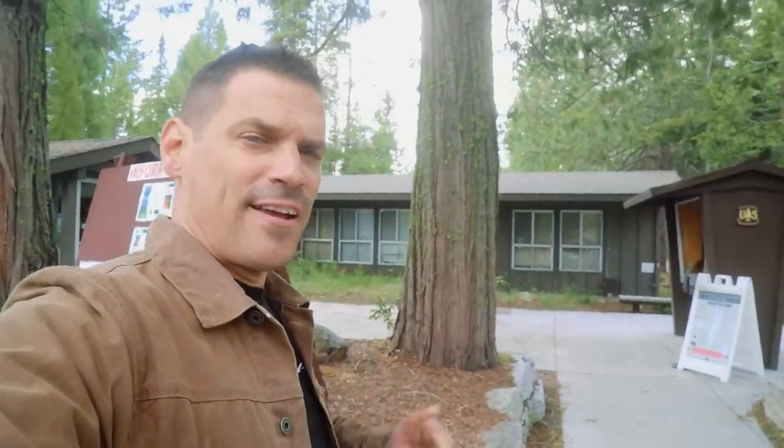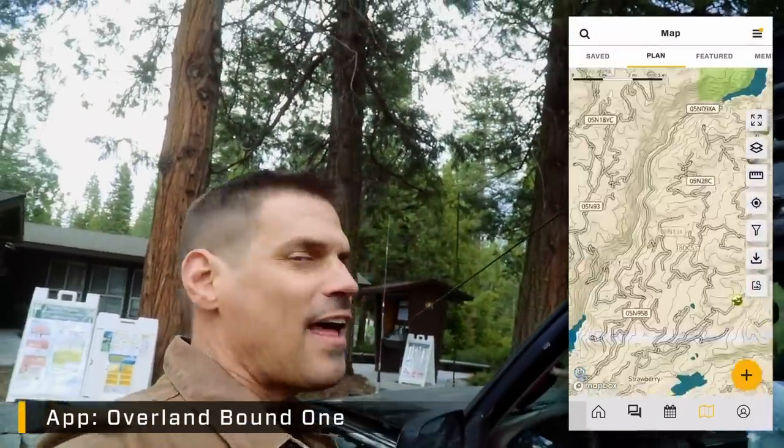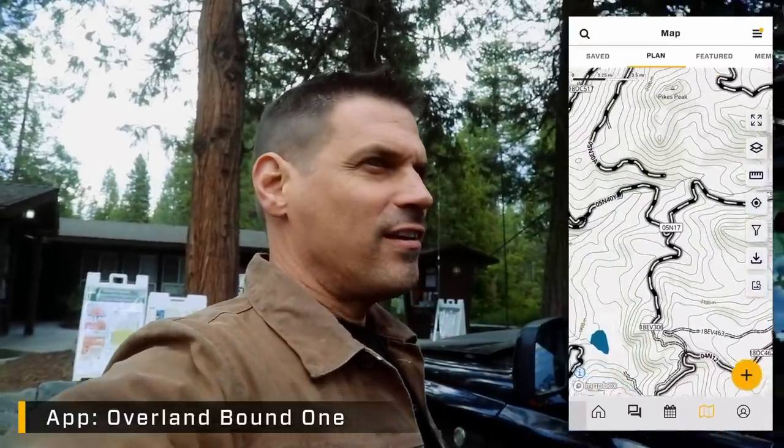Right by Pinecrest, they've got all the trail closures and updated information. So stop by, get a lay of the land before you head out off-road or off-grid. Ranger stations are a great resource, and of course you can find ranger stations, other information, and MVM trails — that is Motor Vehicle Use Map trails — in the app at overlandbound.com.